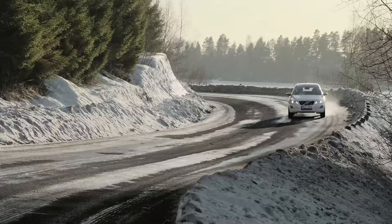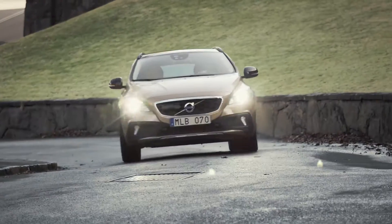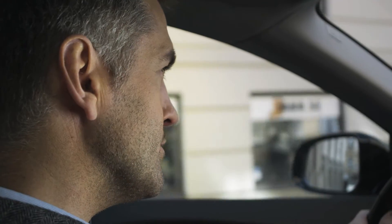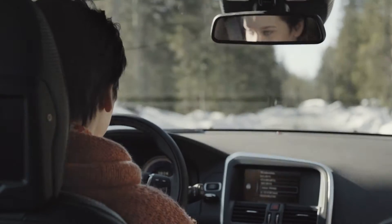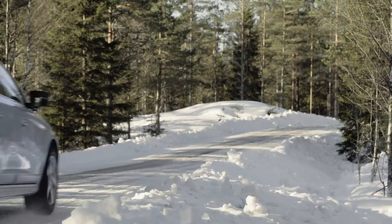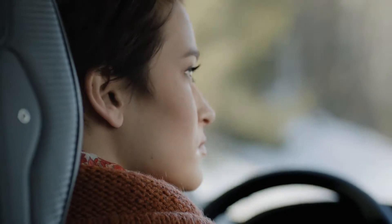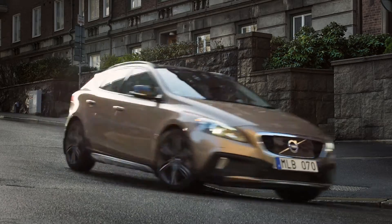The EU's new tyre labelling system gives a standard rating for all tyres. But to ensure the best performance for you, Volvo goes further and rigorously tests handling, driving comfort and braking distance in all winter conditions for your specific Volvo model. Just tell us what's important to you and we can recommend the best possible winter wheels for you and your Volvo.